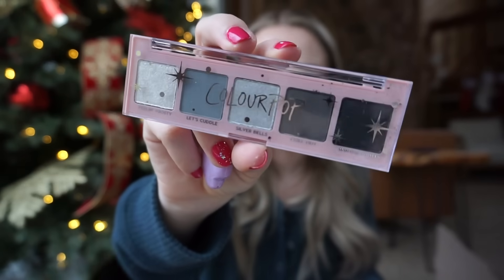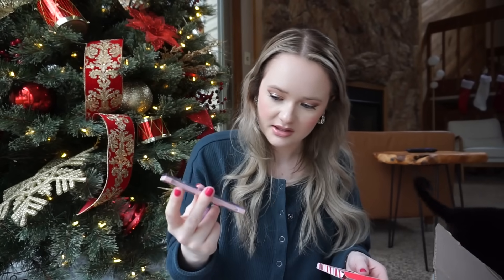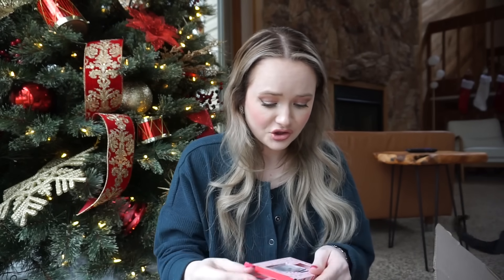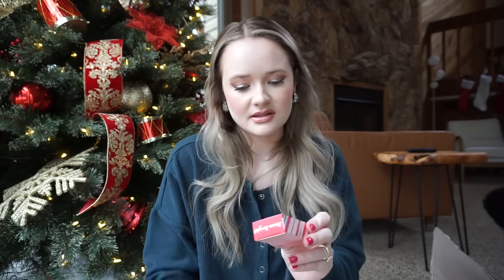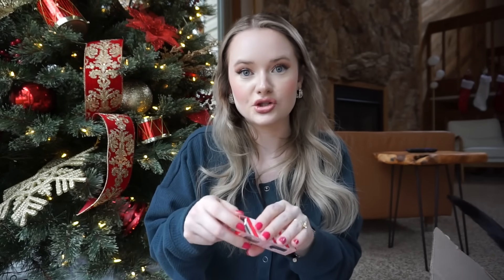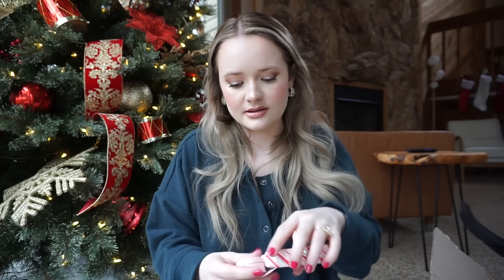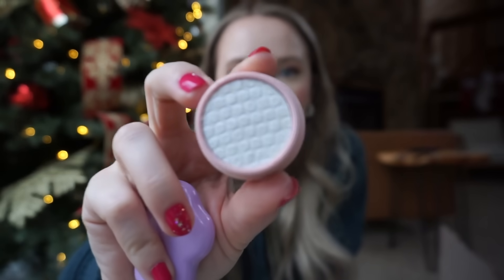I don't know if it's going to fall out again, but this is basically a dupe for the Natasha Denona mini Xenon palette — almost tit for tat. I'm just concerned about the eyeshadows popping out because they were kind of loose in my last one, but these are so great. They come with an eyeliner — the gel liner — and they're 12 bucks. I also got this because I just had to — it's the ColourPop Super Shock Shadow Duo. I really got it for this shade called Ice Dream.